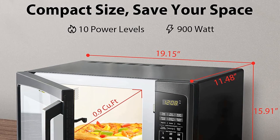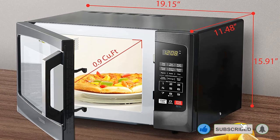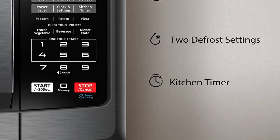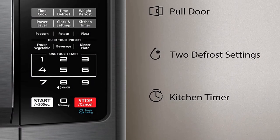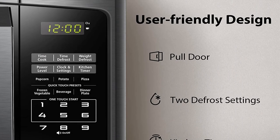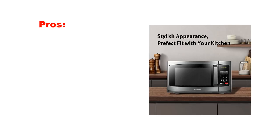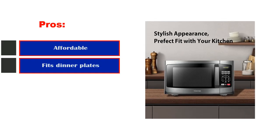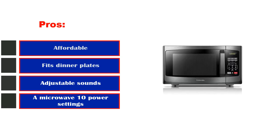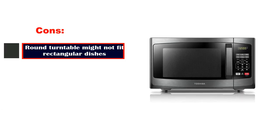If the oven beeping annoys you, you can turn off the sound. We also like the power-saving mode and the sound on/off option. Rounding it all out is the child safety lock. It only has a 0.9 cubic foot capacity, but the noise level and other features make up for that — if your kitchen is already noisy enough, this model is perfect. Pros: affordable, fits dinner plates, adjustable sounds, 10 power settings. Cons: round turntable might not fit rectangular dishes.